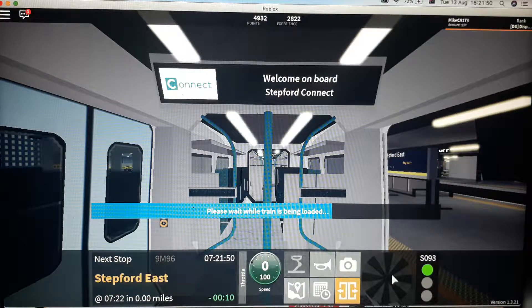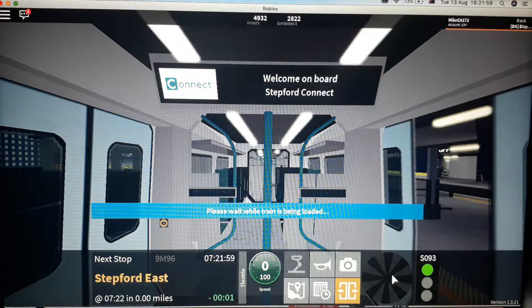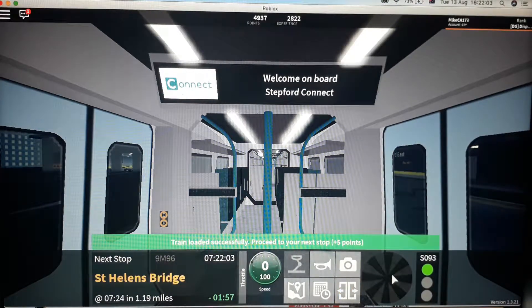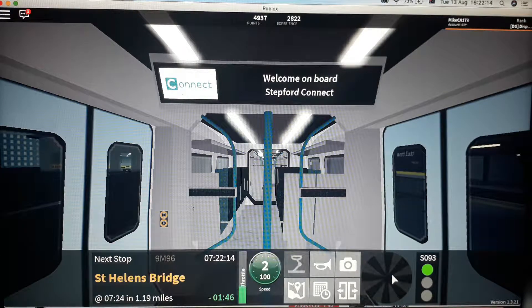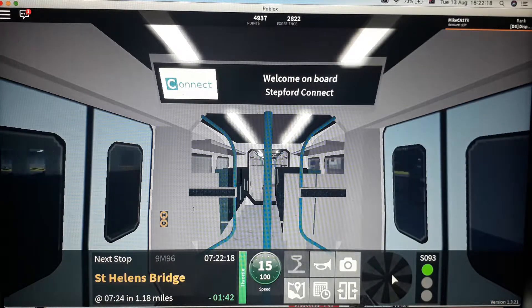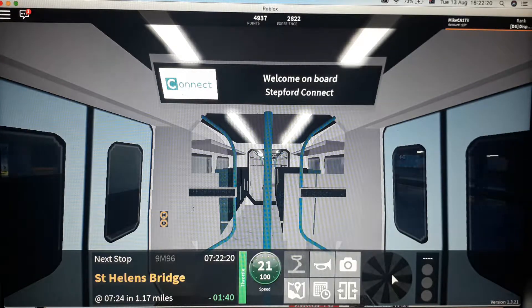Welcome aboard. This is your 722 Stepford East to Morganstown service. The next stop is St Helens Bridge. You can change at St Helens Bridge for trains to Stepford Airport Central, Leighton Stepford Road, Port Benton and Edgemead. Departed from Platform 3. Next stop, St Helens Bridge.